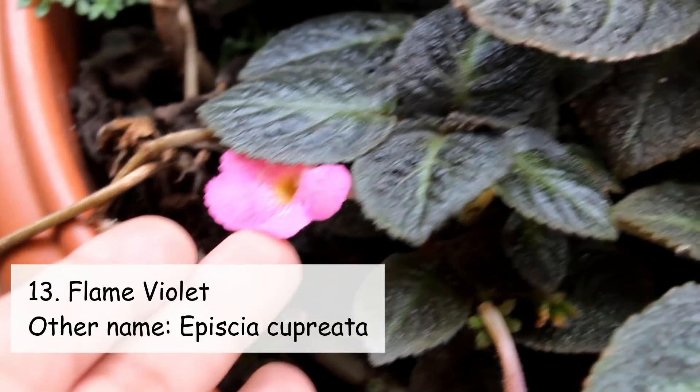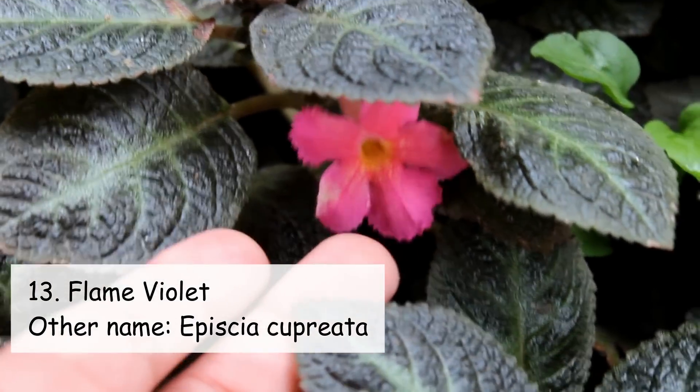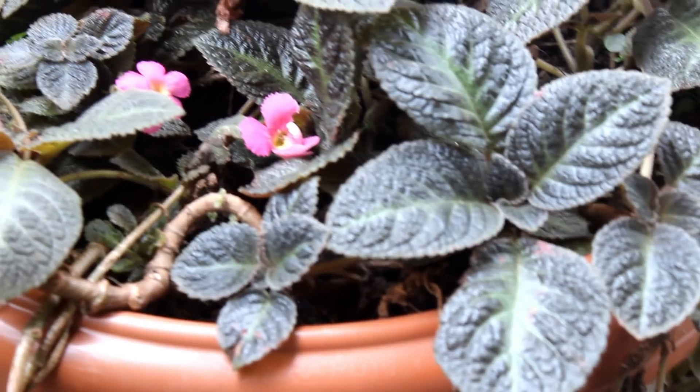On number thirteen we have Flame Violet. It's one of the best plants for a hanging basket, and similar to Crossandra, Flame Violet cannot tolerate direct sunlight — we need to keep them only in a bright area.